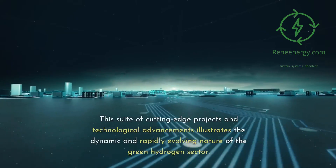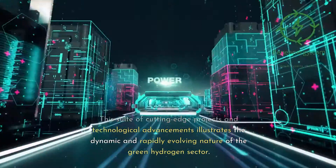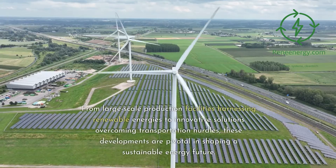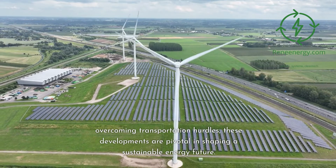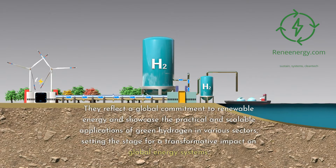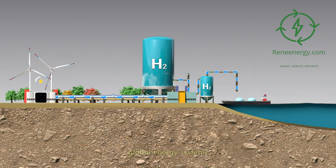This suite of cutting-edge projects and technological advancements illustrates the dynamic and rapidly evolving nature of the green hydrogen sector. From large-scale production facilities harnessing renewable energies to innovative solutions overcoming transportation hurdles, these developments are pivotal in shaping a sustainable energy future, reflecting a global commitment to the practical and scalable applications of green hydrogen across various sectors.